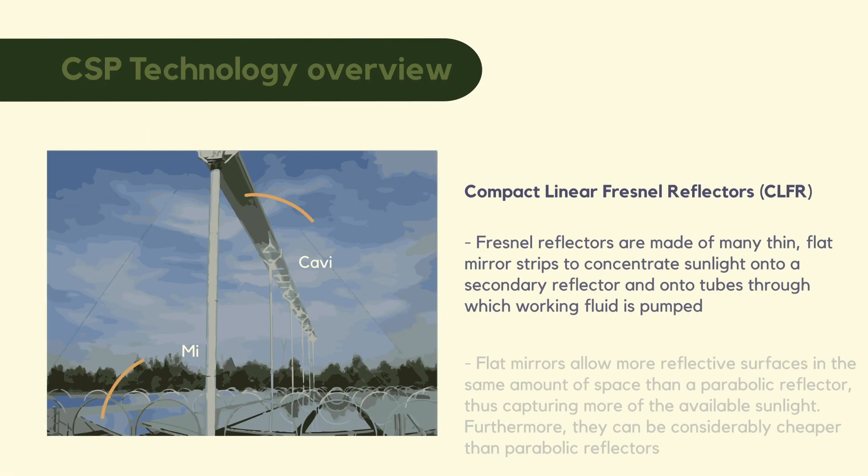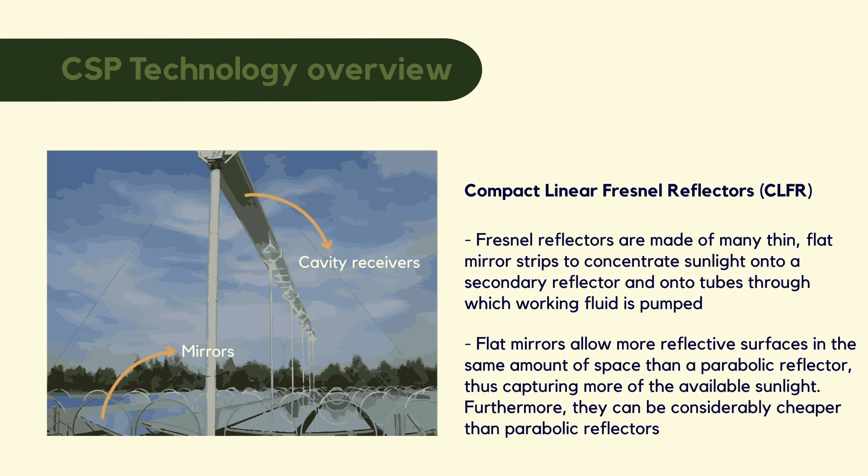Another technology is Fresnel collectors. In this image we can see a compact linear Fresnel system with reflectors. These can reach temperatures above 300 degrees. They can use both steam or a thermal fluid — they can produce direct steam or heat up a fluid that can then be used to store and convey high temperature to the processes needed.